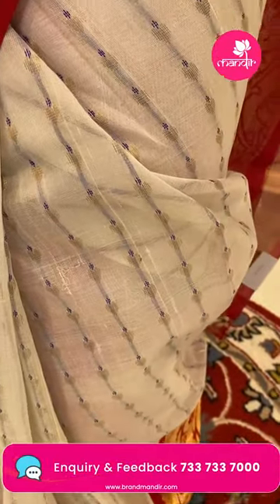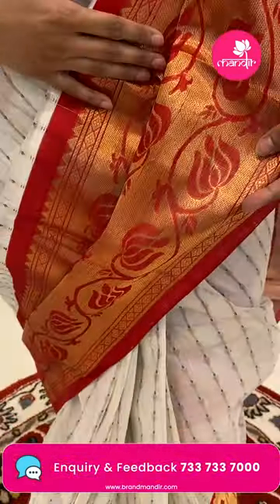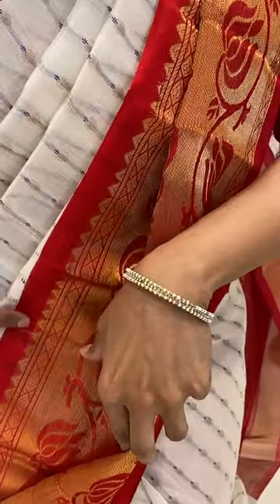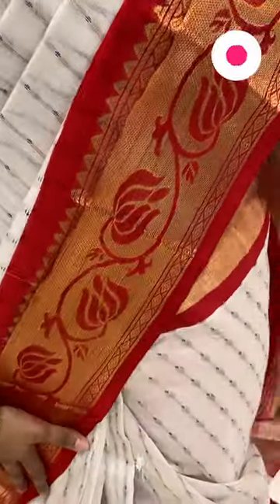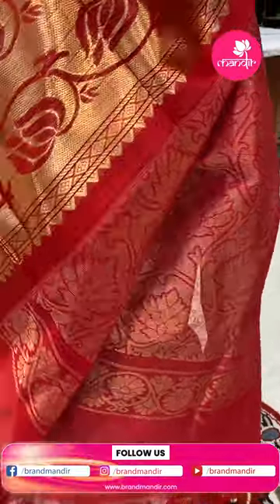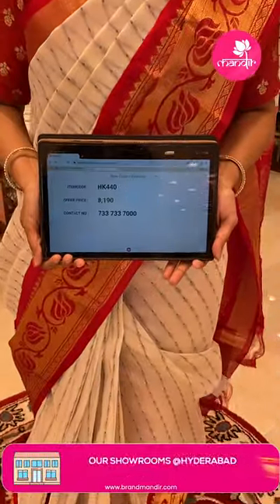This is a Kuppadam sari with vertical lines all over and thread weave borders. There are beautiful red color borders all over with floral jals, diamonds, temples, and the pallu is complete with golden zari touches all over with florets.